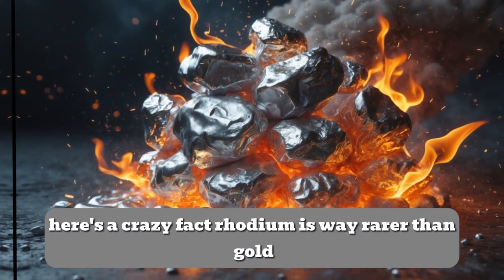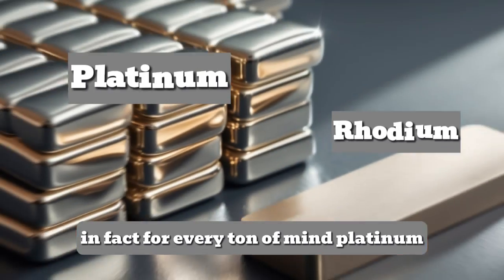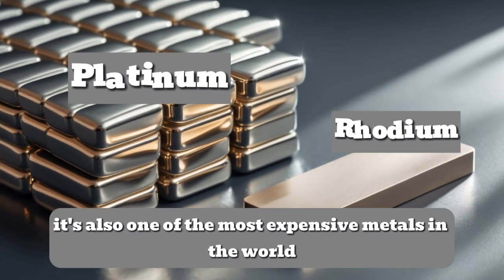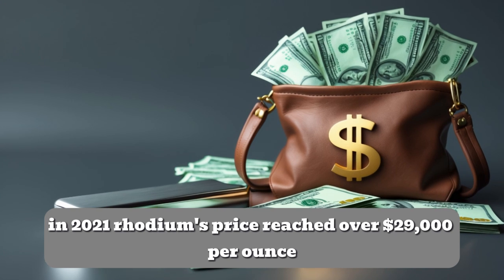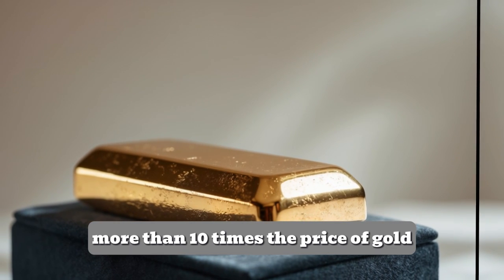Here's a crazy fact: rhodium is way rarer than gold. In fact, for every ton of mined platinum, only about one ounce of rhodium is found. It's also one of the most expensive metals in the world — in 2021, rhodium's price reached over $29,000 per ounce, more than 10 times the price of gold.